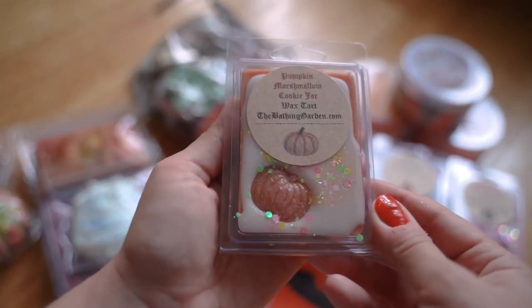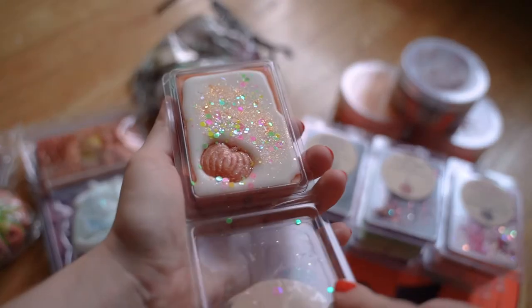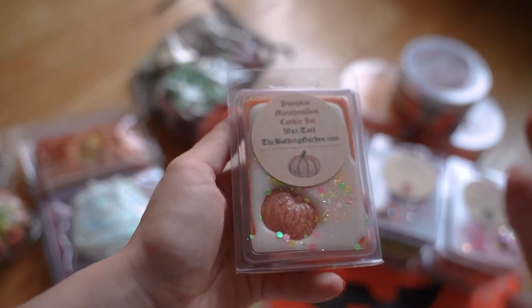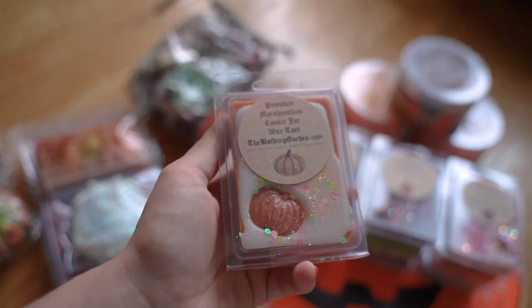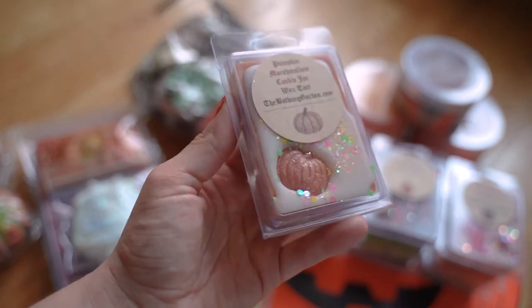This one is Pumpkin Marshmallow Cookie Jar, one I've tried before and really enjoyed, so I wanted more. It smells exactly like what you'd imagine — a very, very sweet vanilla, almost like a marshmallow cookie. It's like a fluffy, whipped marshmallow — not a hard roasting marshmallow, but like a marshmallow fluff or liquefied marshmallow — combined with a pumpkin cookie. Really good.